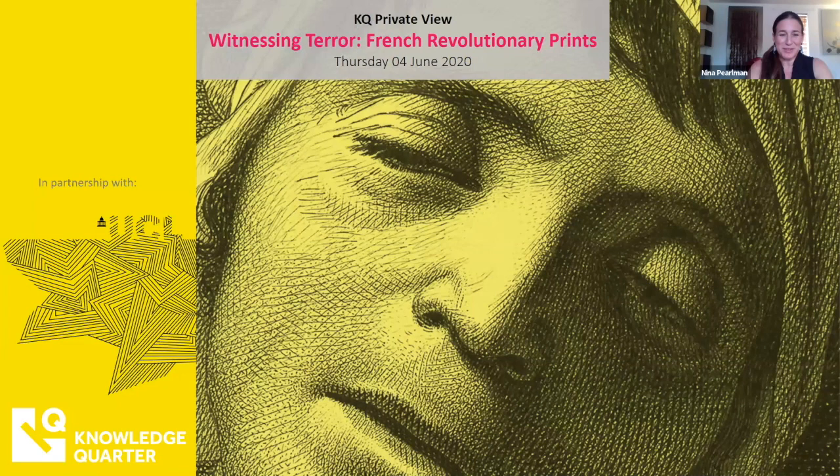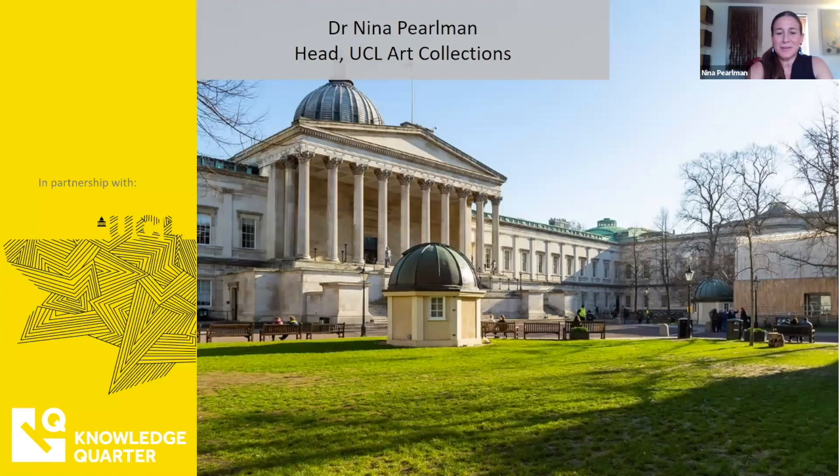Thank you Bav, and thank you to Knowledge Quarter, and thank you all for joining us. We thought it would be a good idea to start with some context about what it is that we do at UCL Art Museum. Suffice to say, we want to make the material heritage of the university relevant — relevant to people, relevant to new ideas, and relevant to innovation.